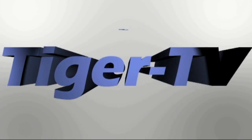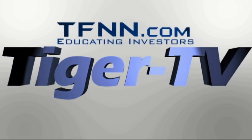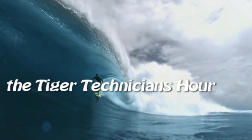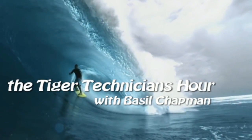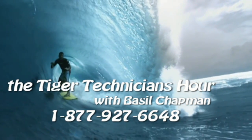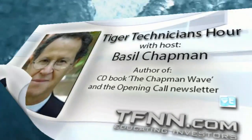The following is a presentation of TFNN — the Tiger Technician Hour with your host, Basil Chapman. Call now toll free at 1-877-927-6648, internationally at 727-445-1044. Hi everyone, Basil Chapman, Tiger Technician Hour. My pleasure to be here on this third day of May.